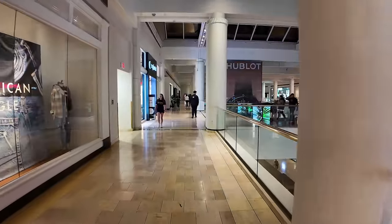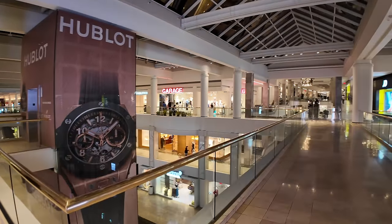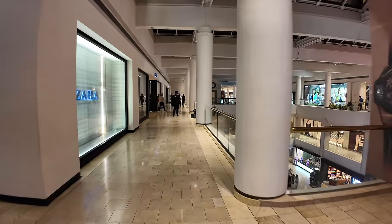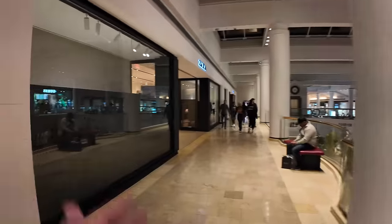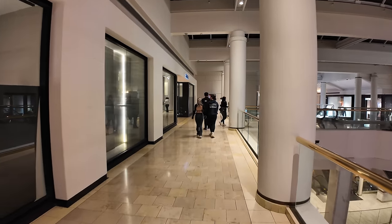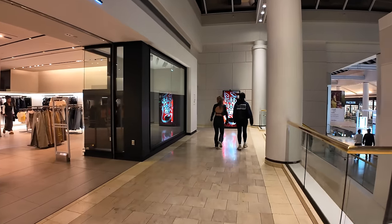This mall is set up roughly like a T. At this point, if we look down to the right, there's another whole wing that goes over this way that we'll explore in a little bit. And looking over here, we have Guess and Zara — one of OC Girl's favorite stores in the fast fashion world that is likely eating the lunch of the Abercrombies and the Gaps. Zara and Forever 21 have taken the U.S. fashion world by storm.